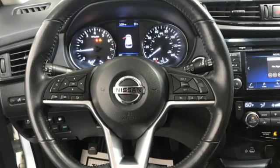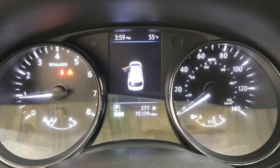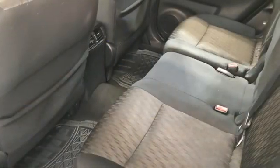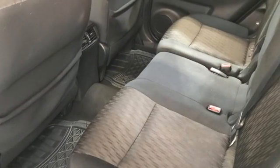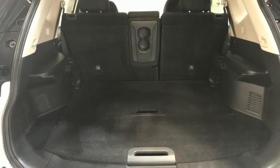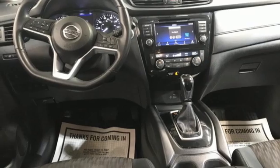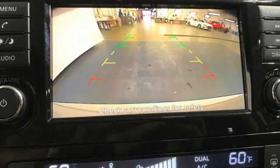It boasts an impressive list of features like these: inline four-cylinder engine, dual-zone climate control, Bluetooth wireless audio streaming, manual tilting steering column, Apple CarPlay, Android Auto, external memory control, aluminum wheels, remote engine start, and hands-free liftgate.